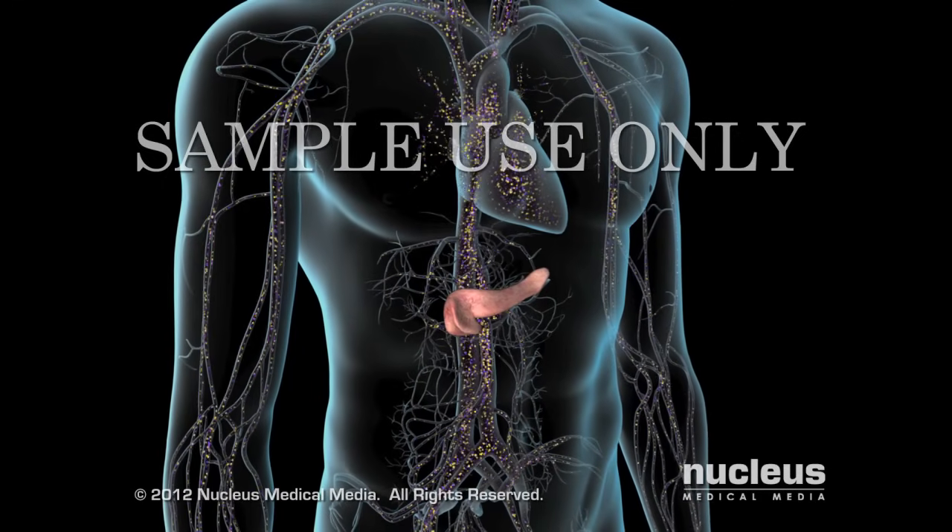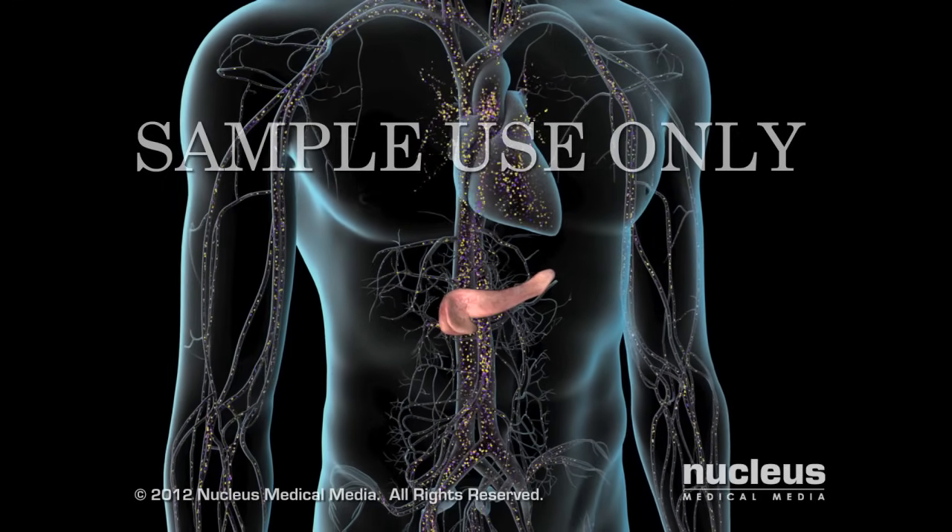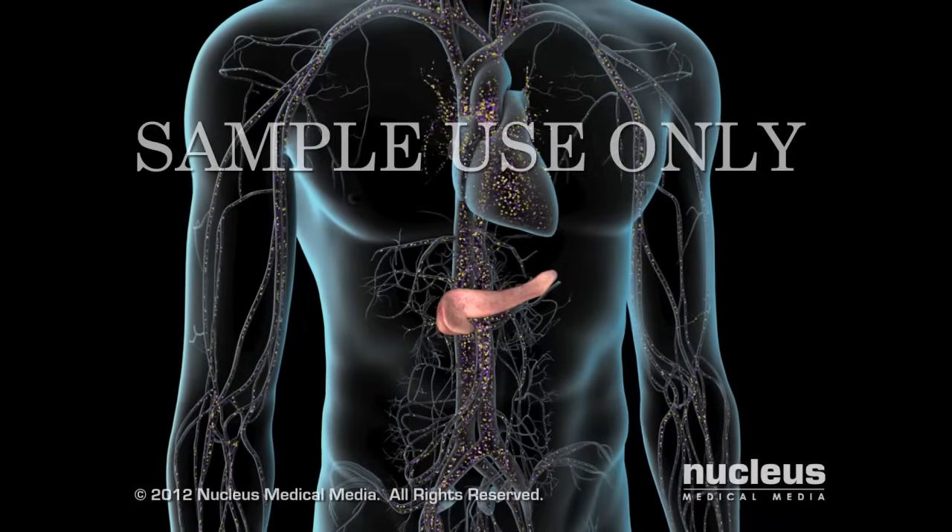By treating and controlling your blood glucose level, you may prevent the occurrence of complications from type 2 diabetes.